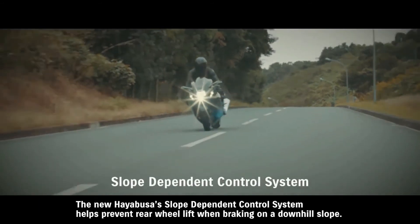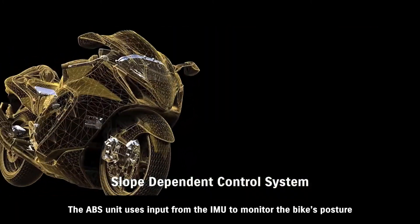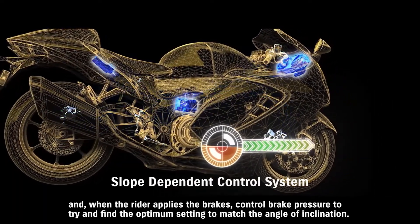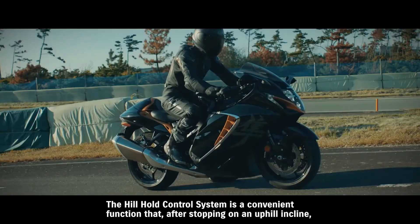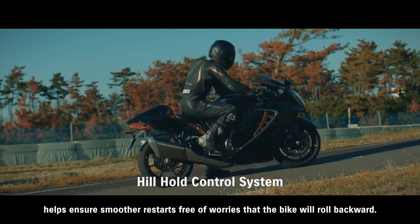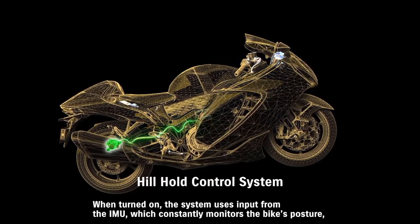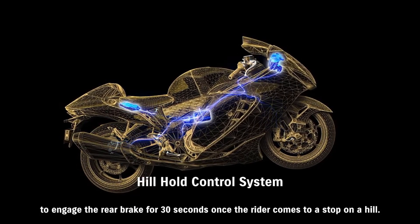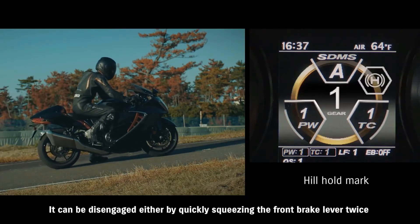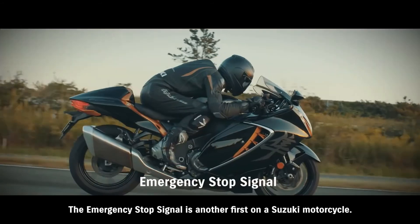The system prevents rear wheel lift when braking on a downhill slope, using input from the IMU to monitor the bike's posture and control brake pressure to find the optimum setting to match the angle of inclination. A hill hold assist feature helps ensure smoother restarts free of worries that the bike will roll backward. When turned on, the system uses IMU input to engage the rear brake for 30 seconds once the rider stops on a hill. It can be disengaged by quickly squeezing the front brake. The emergency stop signal is another first on a Suzuki motorcycle, rapidly flashing the front and rear turn signals during hard braking.